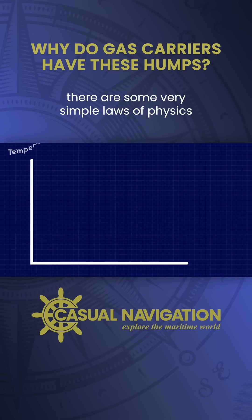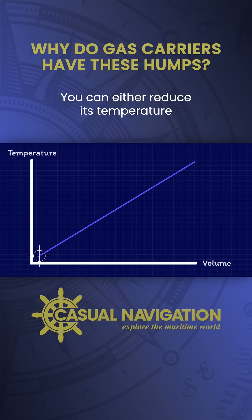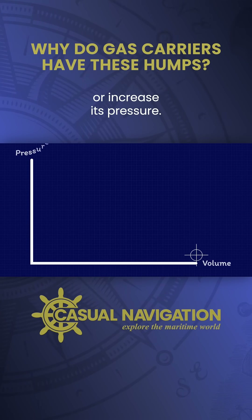Fortunately, there are some very simple laws of physics that we can use to reduce the volume of a gas. You can either reduce its temperature or increase its pressure.